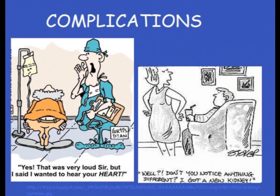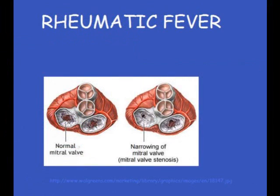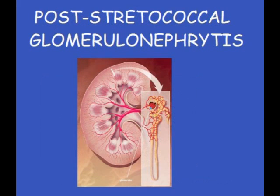Complications of untreated Streptococcal Pharyngitis include rheumatic fever and post-streptococcal glomerulonephritis. Symptoms of rheumatic fever include heart failure, pain, swelling of the joints, chorea, fever, and sometimes nodules under the skin. Post-streptococcal glomerulonephritis is a rare complication occurring approximately 10 days after infection and involves kidney failure. Its symptoms include dark urine, decreased urine output, mild swelling around the eyes, fatigue, and sometimes high blood pressure.